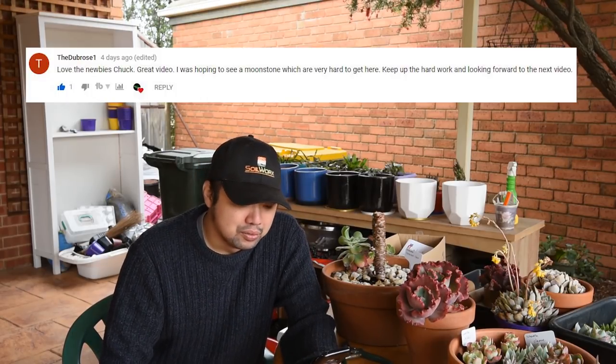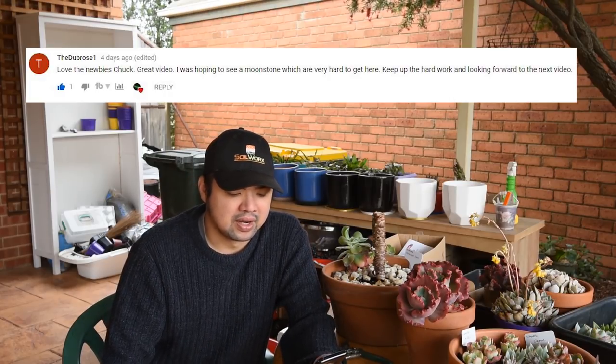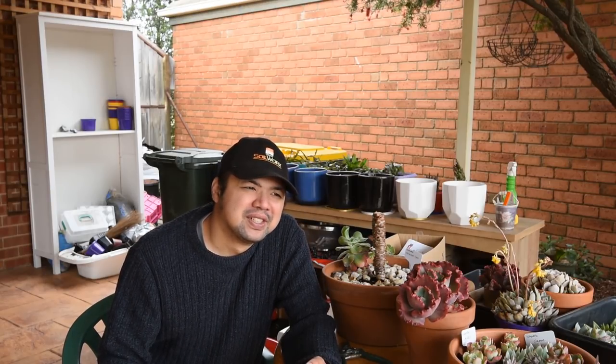From dub rose: 'Love the newbies Chuck, great video. I was hoping to see a moonstone — they're very hard to get here. Keep up the hard work and looking forward to the next video.' I did see a few there and was considering picking one up, but they were quite expensive for my taste so I didn't push through.